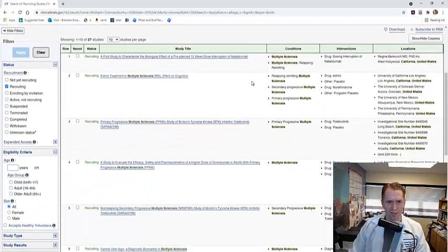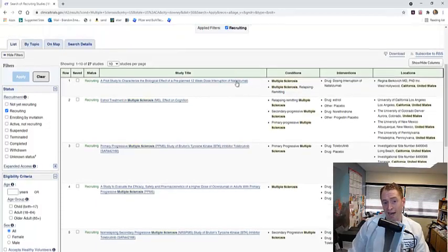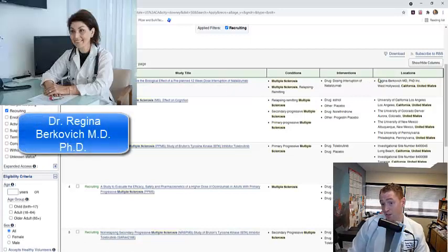Let's look at the first few actively recruiting options. The first study is a small pilot study to characterize the biological effect of stopping the drug natalizumab, which is Tysabri. In other words, is it safe to stop Tysabri for 12 weeks or 3 months? What happens? Do people have relapses? This is actually done by one of my former mentors, Dr. Regina Berkovich. I worked with her at USC, but I think she's in private practice now in West Hollywood.